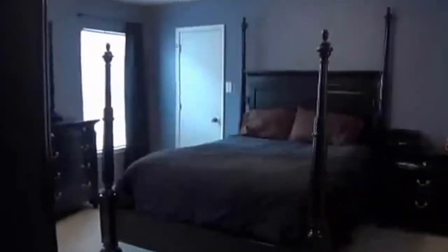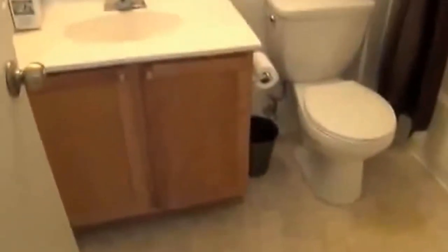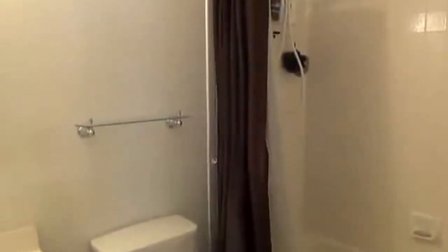And then we have the master bedroom here. You've got your ceiling fan and room for some big pieces of furniture. As we go here is the walk-in closet — you've got a good amount of space here. Then we have the master bathroom with a shower-tub combination.